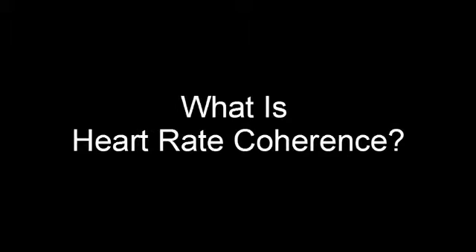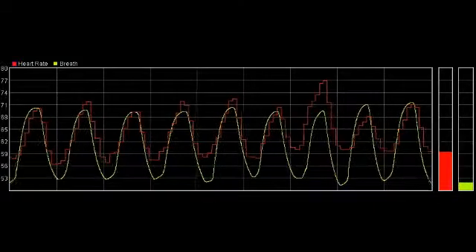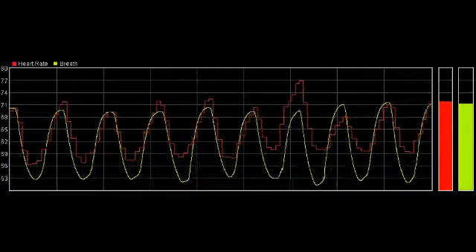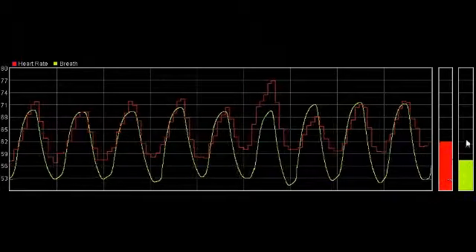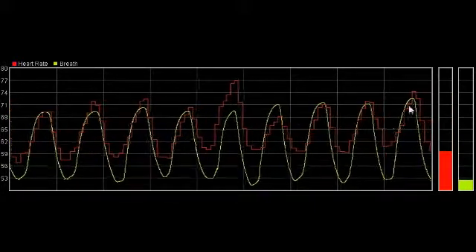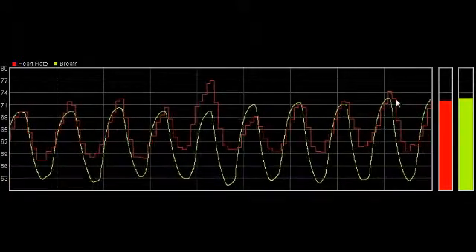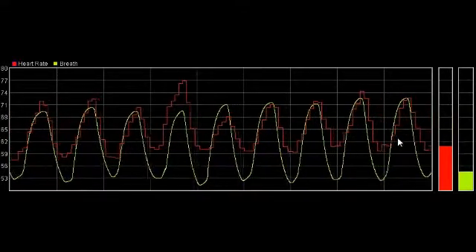Heart rate coherence is a pattern of synchronisation between the heart rate and the breath, such that the heart speeds up as you breathe in, and slows down when you breathe out again. You can see the pattern in this graphic. The red trace is heart rate, measured on a beat by beat basis. The green trace is breath. It goes up on the in-breath here, and you can see that the heart rate increases at the same time. And then on the out-breath it slows down again. For convenience, I'll often refer to this variation in heart rate — in other words the red trace — as the heart wave.